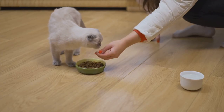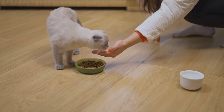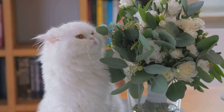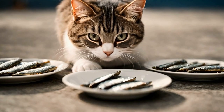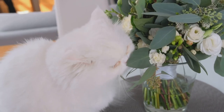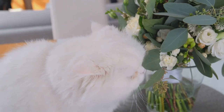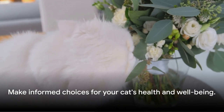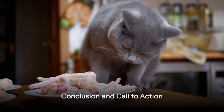In conclusion, whether it's tuna, salmon, sardines, or mackerel, each type of fish offers its unique benefits. But remember the golden rule — moderation is key. And always check the labels. Look out for any added salt, seasonings, or other additives that could potentially upset your cat's stomach. Remember, the best choice is a well-informed one, so always check those labels.